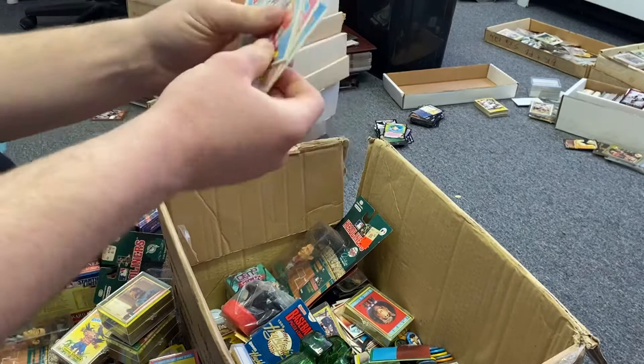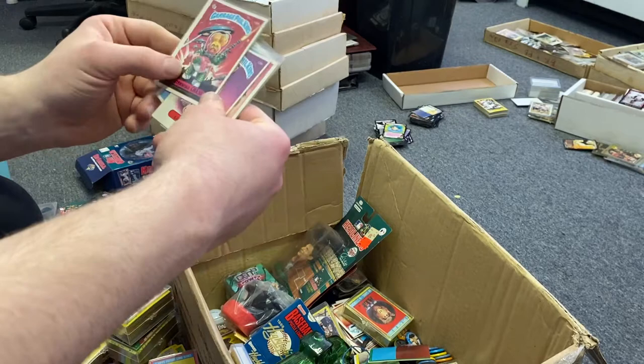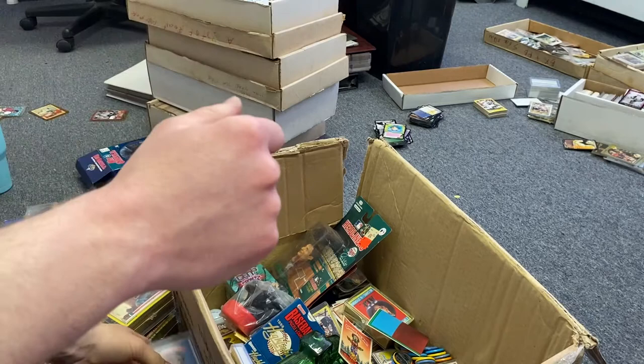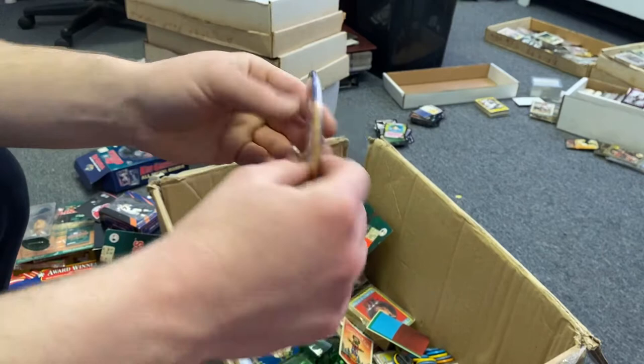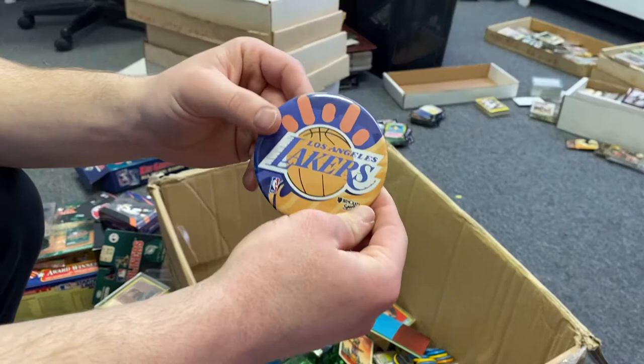That one looks really cool — I'll tell you what, if it's not worth anything I might keep it for my collection. More Garbage Pail Kids — I always want to call them Cabbage Patch, but they're not. We got a really cool Lakers pin. I'm not much of a Lakers fan — more of a Cavaliers fan — but that pin is pretty dope. I might end up keeping it.